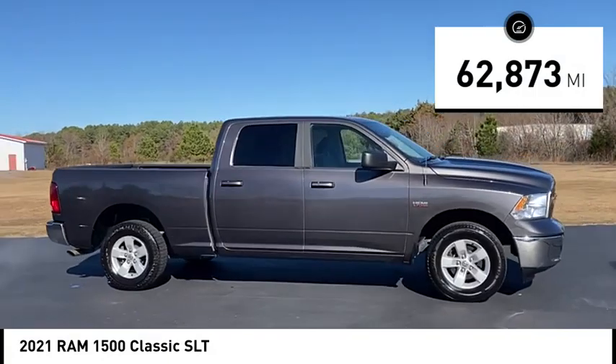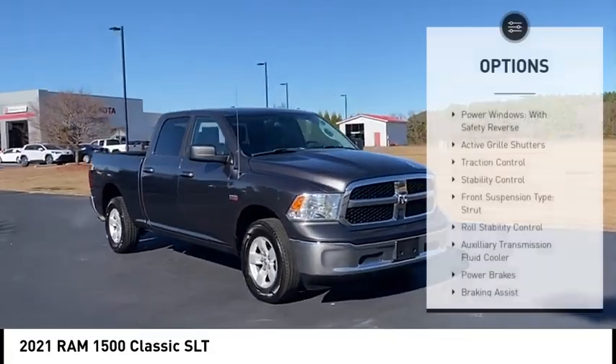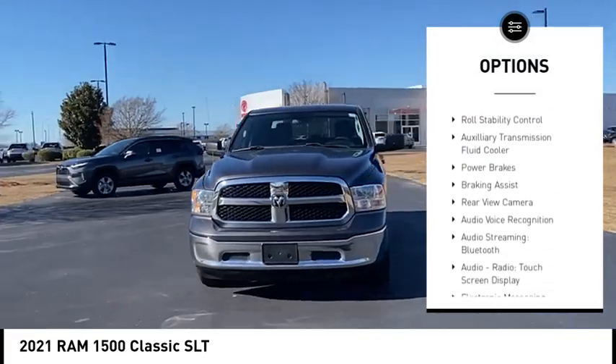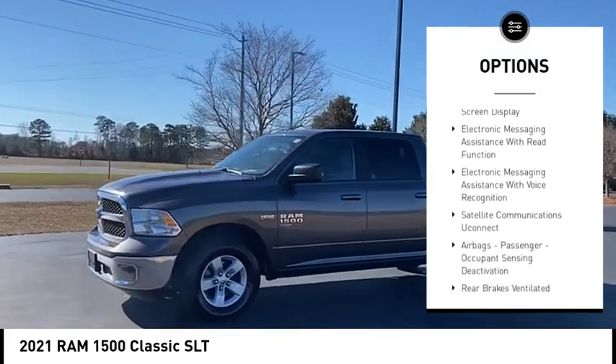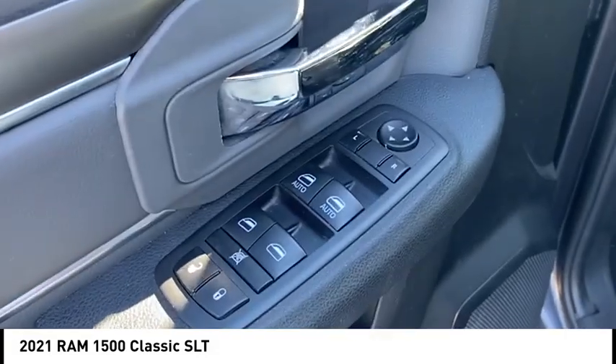This vehicle has less than 65,000 miles. Here are some of this vehicle's great options: power windows with safety reverse, active grille shutters, traction control, stability control, front suspension type strut, roll stability control, auxiliary transmission fluid cooler, power brakes, braking assist, and rear view camera.